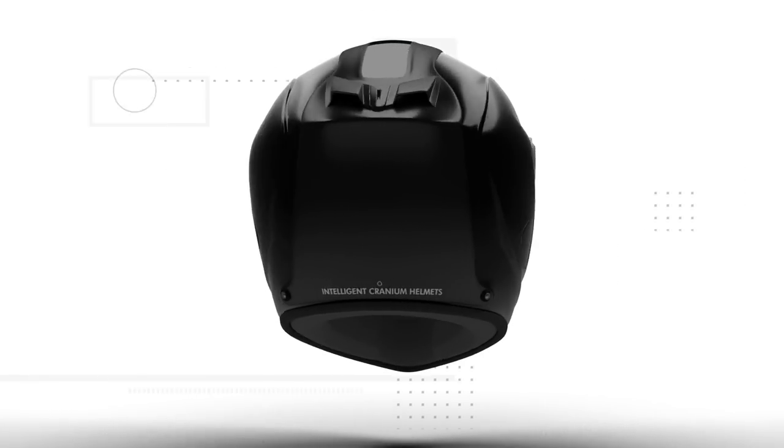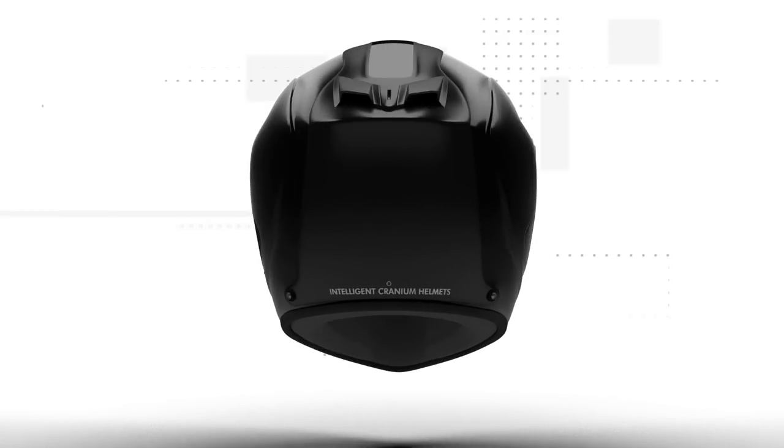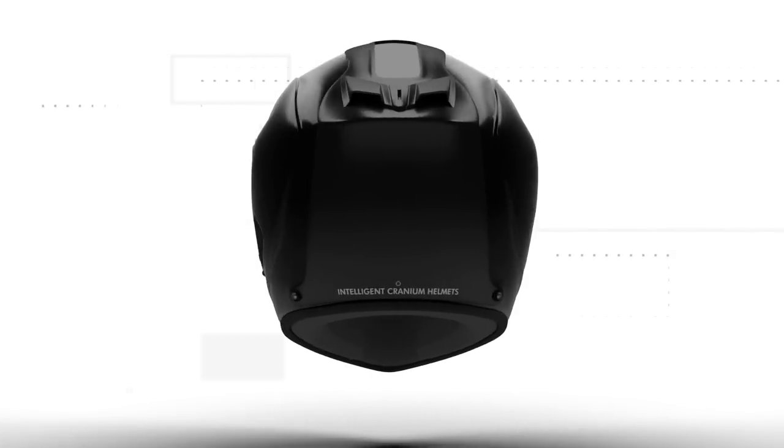The ICR helmets are always growing and evolving, ensuring the safety of our riders and promising that they'll always have the best technology at their disposal. We can't be more pleased with how dedicated our fans have been in the great response to our latest update video release.